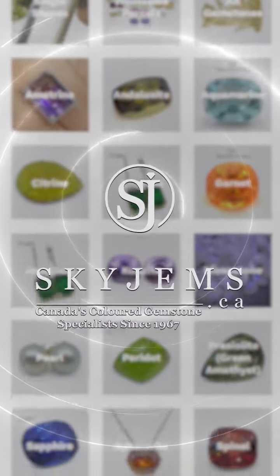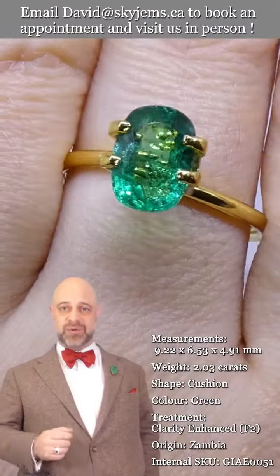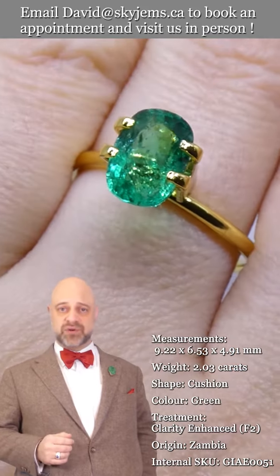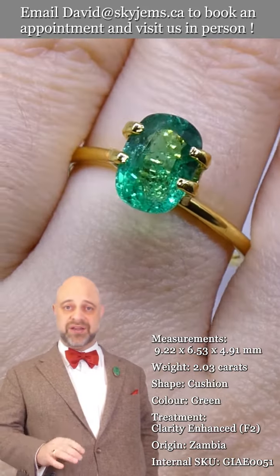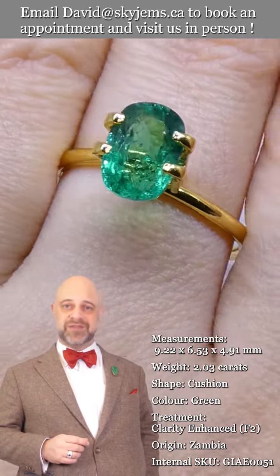Skygems.ca has Canada's largest selection of fine quality colored gemstones and colored gemstone jewelry. Hi everyone, David Sod here from skygems.ca. Thank you all so much for joining me so I can show you and tell you all about this exquisite GIA certified emerald.